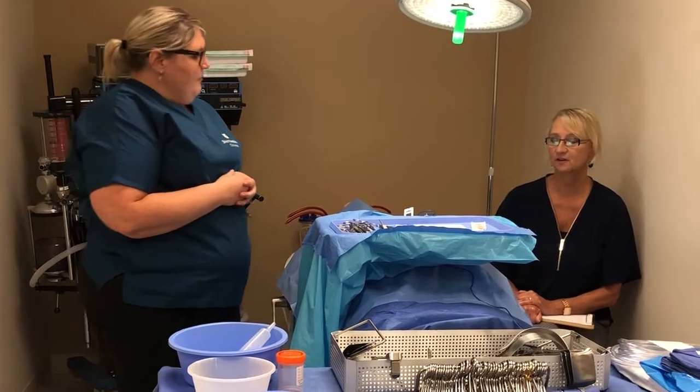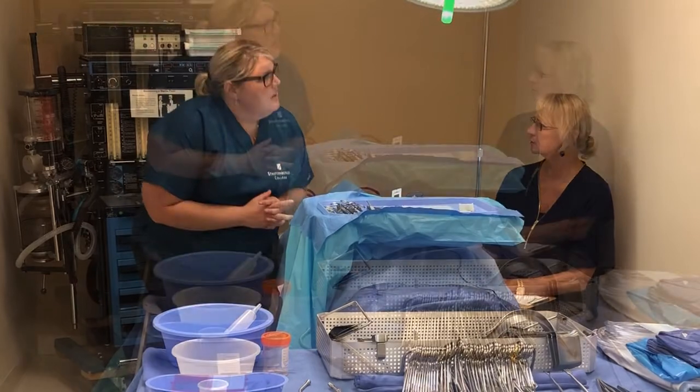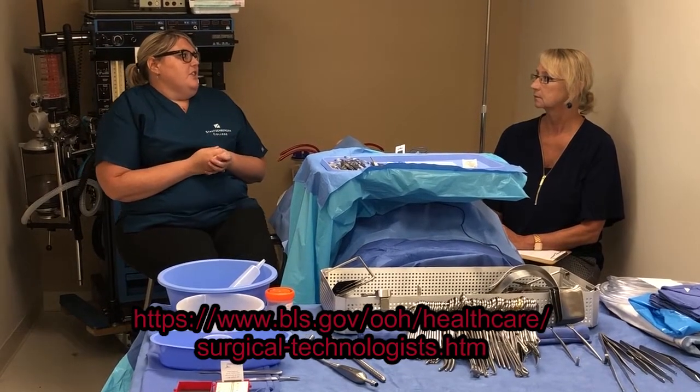The job market for surgical technologists — how does that look? The job market is actually going to increase. According to the Bureau of Labor Statistics, it's going to go up 12% over the next 12 years.